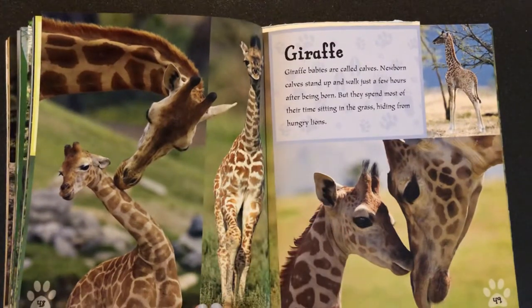Giraffe. Giraffe babies are called calves. Newborn calves stand up and walk just a few hours after being born, but they spend most of their time sitting in the grass, hiding from hungry lions.